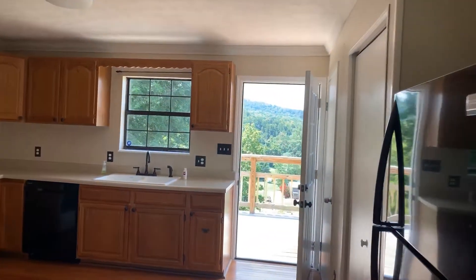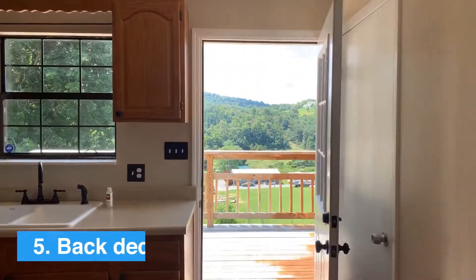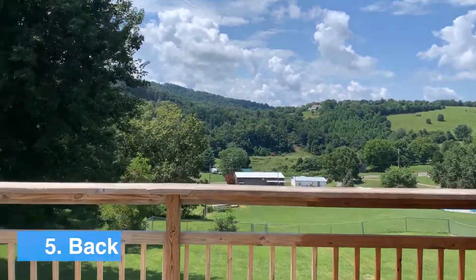And my fifth and absolute favorite feature is the beautiful view off the back deck. Y'all, this is gorgeous.